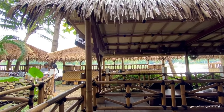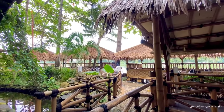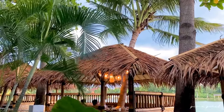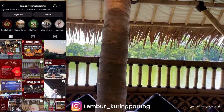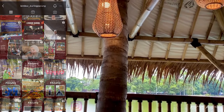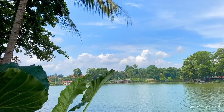Oke deh, mungkin segitu aja review mengenai Resto Lumbur Kuring and Seafood Parung ini. Untuk informasi booking dan lain-lainnya, bisa kontak langsung ke nomor yang aku cantumkan di deskripsi ya. Atau bisa follow akun Instagramnya biar gak ketinggalan info-info menarik di Resto Lumbur Kuring Seafood Parung Bogor ini. Sampai jumpa di next video. Wassalamualaikum warahmatullahi wabarakatuh.